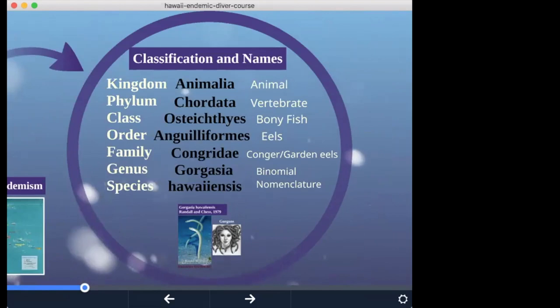Now into classification and names. Some people may remember the mnemonic device from biology class: King Philip Came Over For A Good Spaghetti — kingdom, phylum, class, order, family, genus, and species.